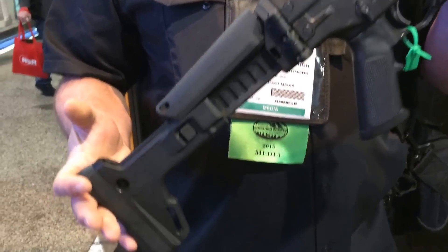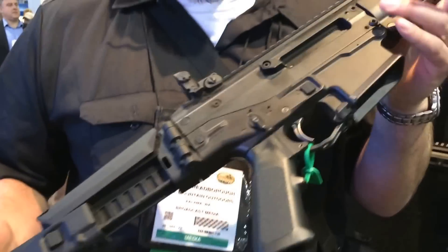It's a fascinating little carbine, and that's one of the cool things about going to SHOT Show — we get to look at stuff like this. Thanks for watching.